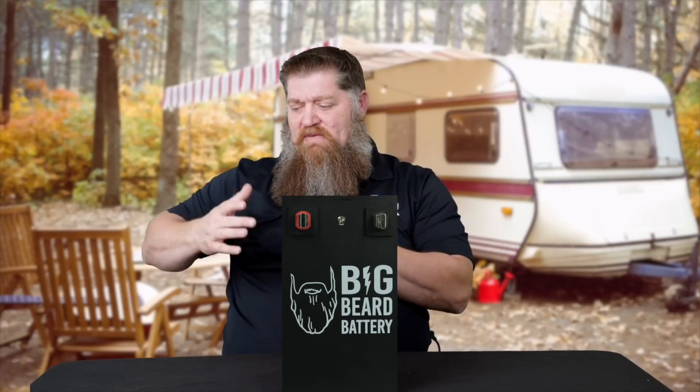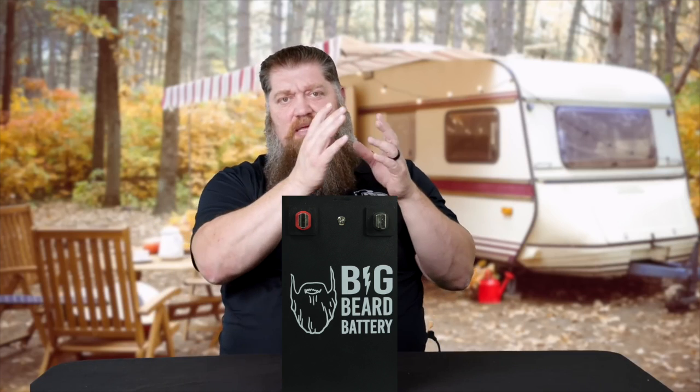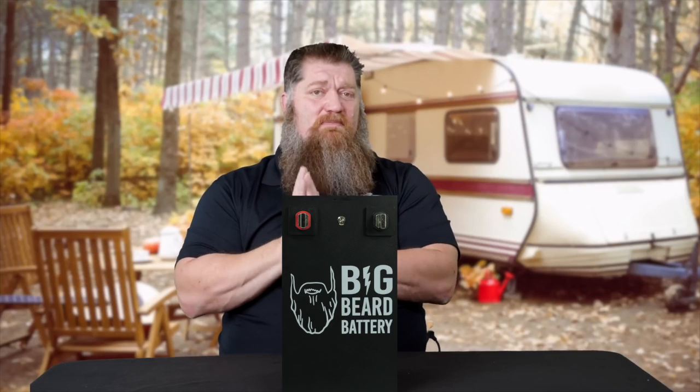If you want to stay out longer, you want to go with a bigger battery or a second battery. This is where we start to look at maybe even switching the type of battery we have.